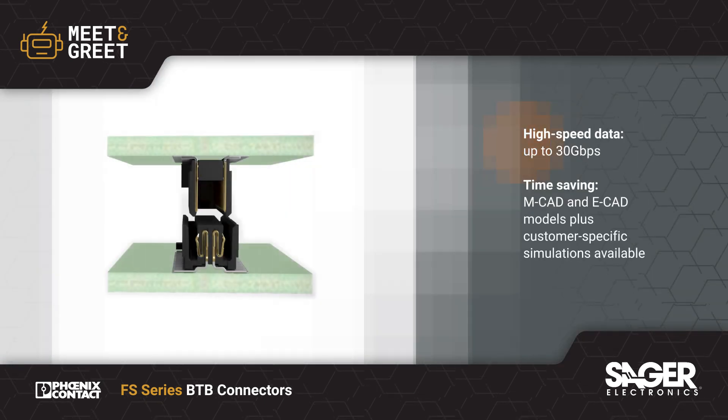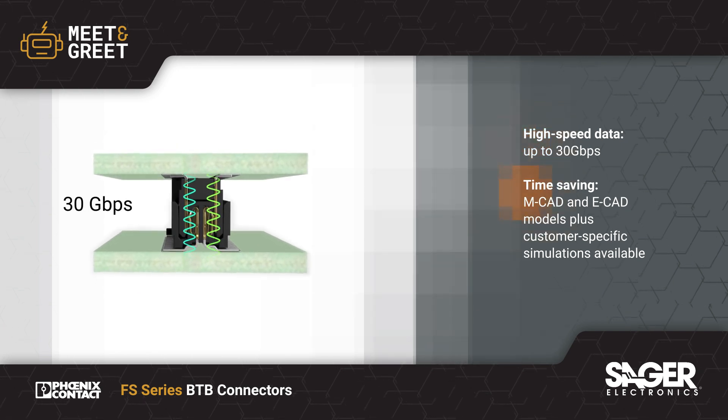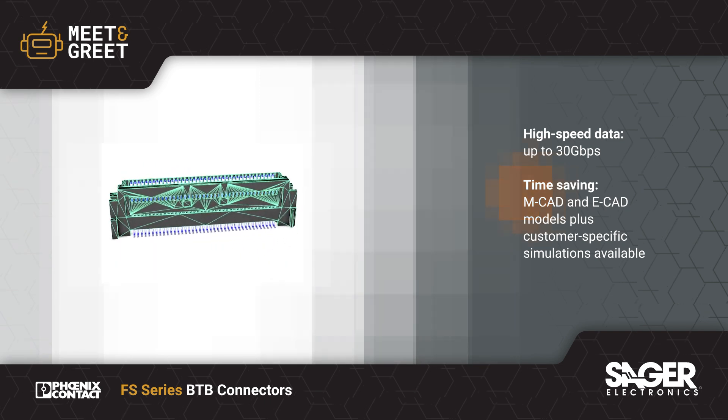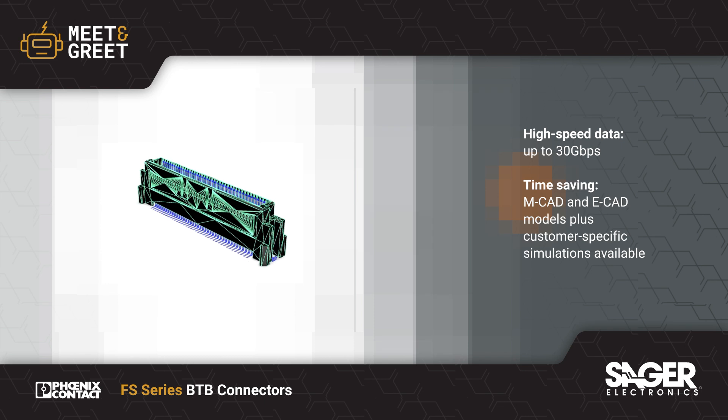The connectors support data rates up to 30 Gbps to support high-speed data interfaces. Phoenix Contact also offers CAD models and customer-specific simulations to save design time and ensure designs meet rigorous signal and data integrity requirements.